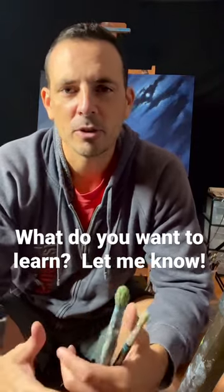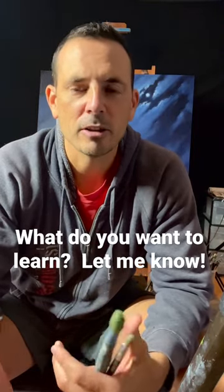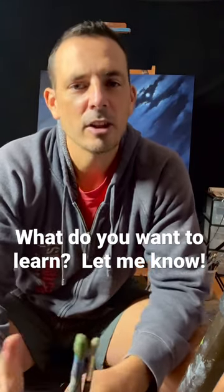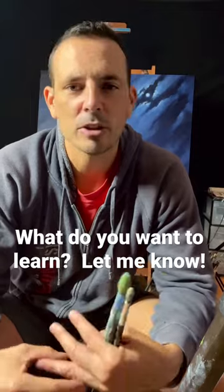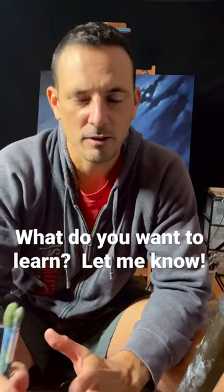So painting tips and tricks, learning how to do different techniques, or how to paint certain things. What I need from you is to comment in the comment section on things that maybe you struggle with, something you want to learn how to do — how to use certain brushes, certain color mixtures, certain mediums, surfaces, anything you can think of.